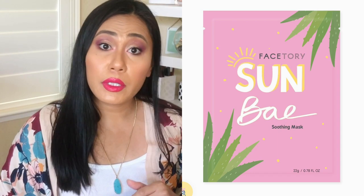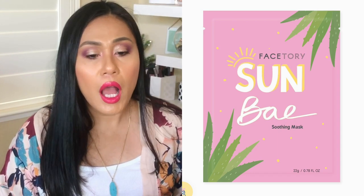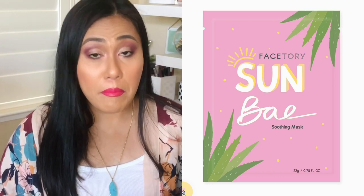Another summer recommendation is the Sunbay Mask from Facetory — it's $2.50. I'm a Facetory affiliate, so I'll leave my link in the description box. The Sunbay Mask is one of my most favorite masks of all time — it's very moisturizing. Maybe you overstayed under the sun too long; this mask is really going to help with the irritation on your skin. On Mondays it's $1 for Masking Mondays, and Fridays some skincare bundles are on sale at facetory.com.